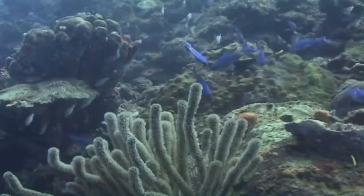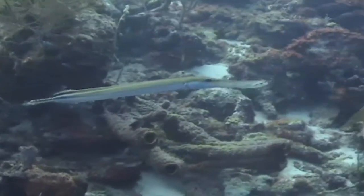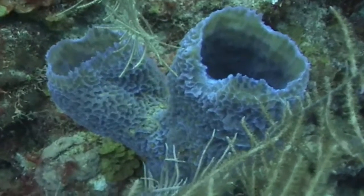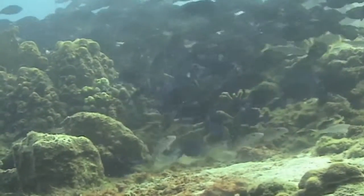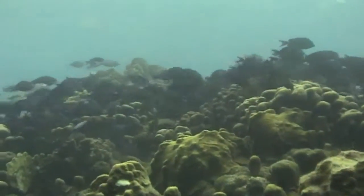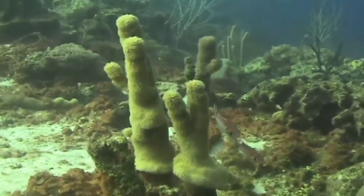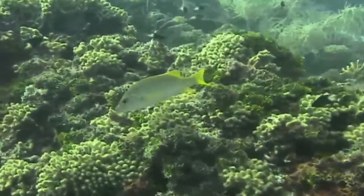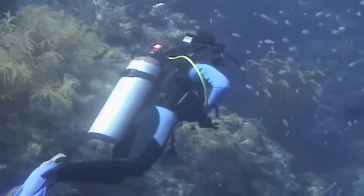Now we're back to great visibility — in excess of 100 feet. There are lots of little nooks and crannies and beautiful soft coral. This was probably the biggest school of fish that we saw the whole dive week, just covering the reef. Ideal conditions for photography — the sun was out most of the week.